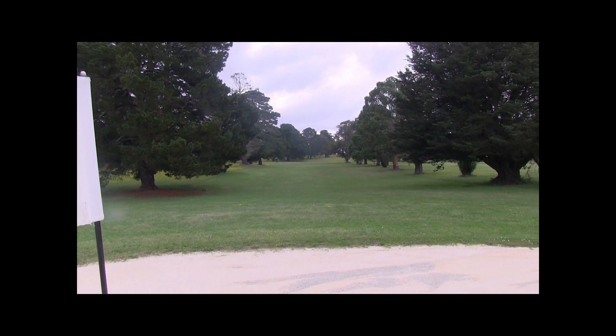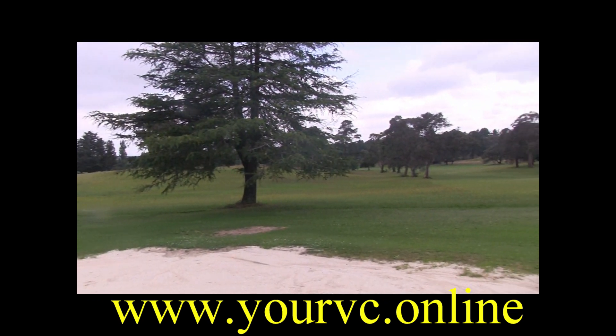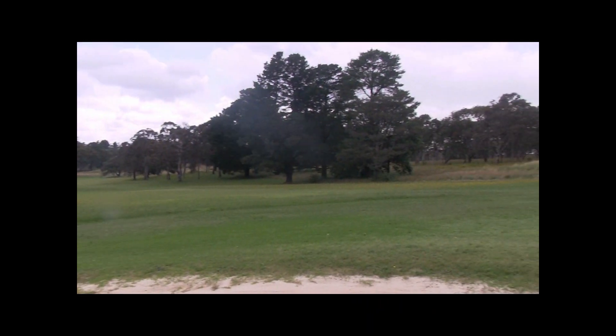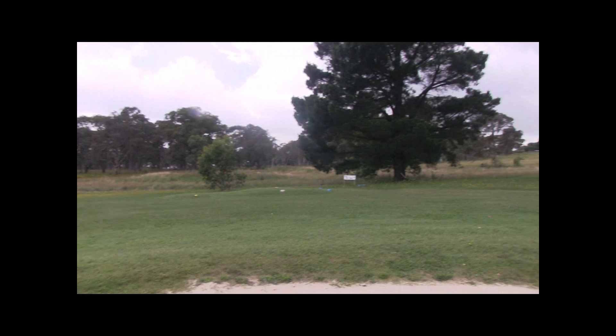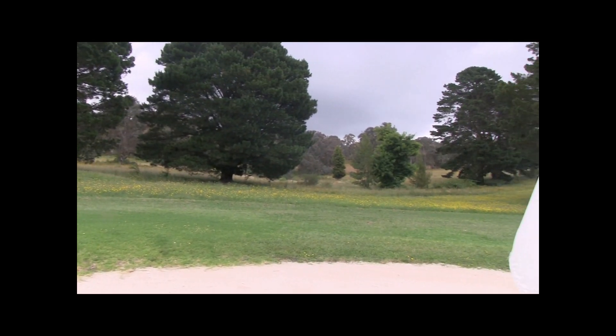This scrape here slopes from left to right. The course is in great condition considering all the rain it's had, so if you go a bit long here you'll be okay. Be careful of those trees on the right-hand side though. So the 7th is a great par 4 — good luck.